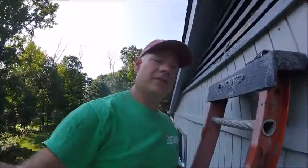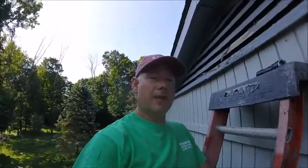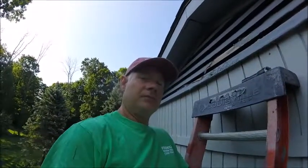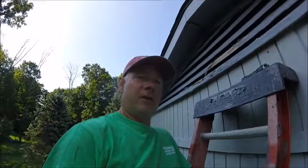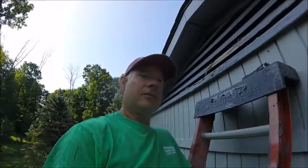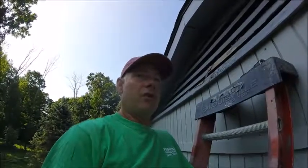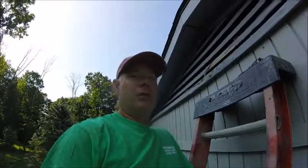My tip for you is, if you suspect bats are living in your gable vents and you've seen a couple come or go, step back and take a look at the vents. If you see paint peeling off and some stain marks, they're living there. If everything looks really nice and spotless and clean and you happen to see one or two go by, it's probably just the beginning.